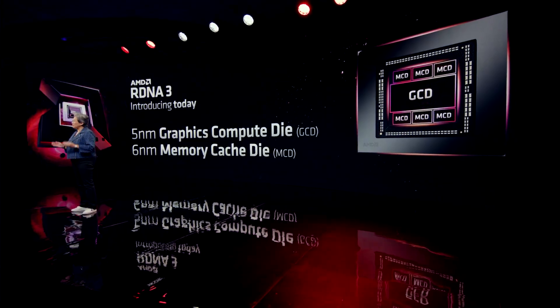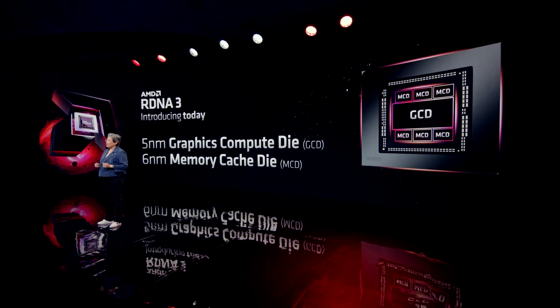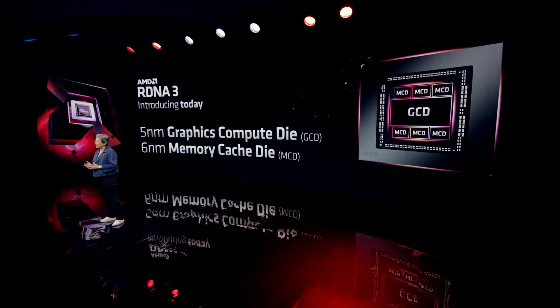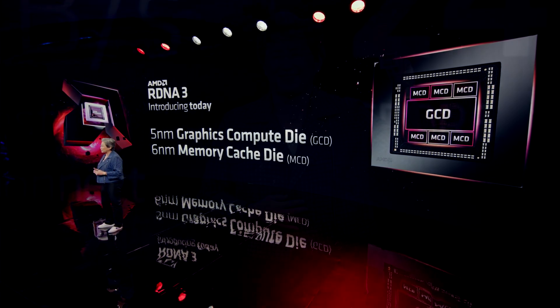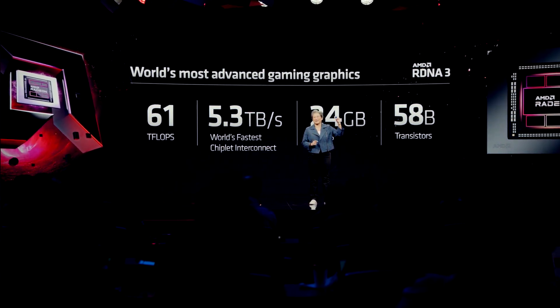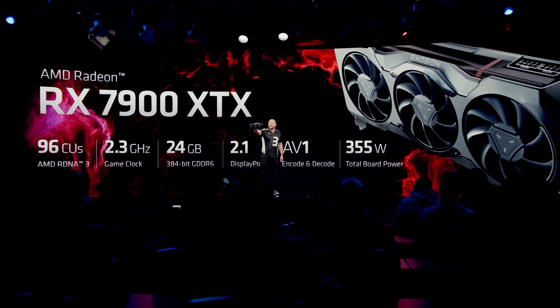Hay dos tarjetas: la RX 7900 XTX y la RX 7900 XT. Esta arquitectura utiliza una fabricación de 5 y 6 nanómetros. También tiene un diseño de chiplet — se llama chiplet. Ahí verá en pantalla cómo es el SOC, el chip. También será compatible con DisplayPort 2.1.